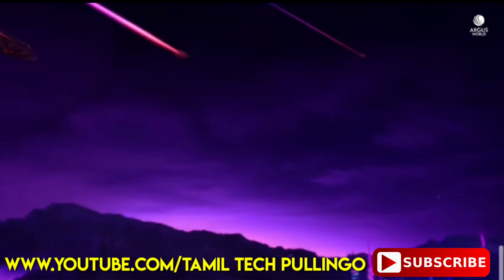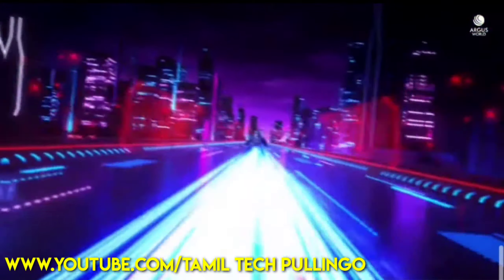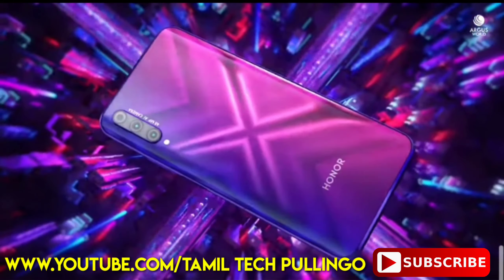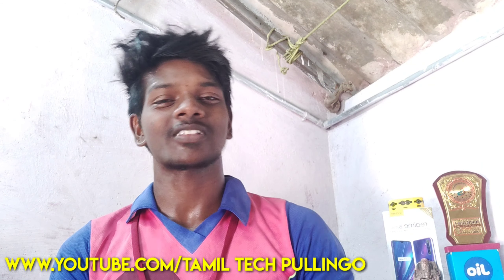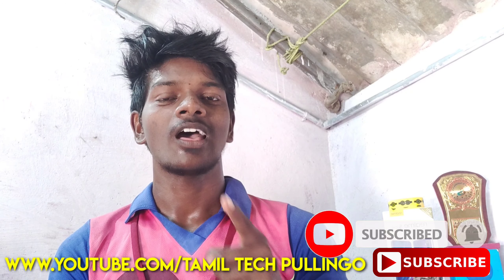This mobile is now launched in India and here we are launched in China. This mobile does not have the Play Store.